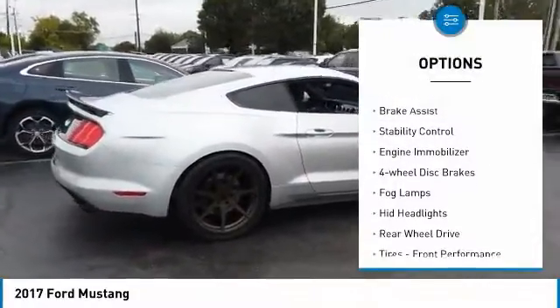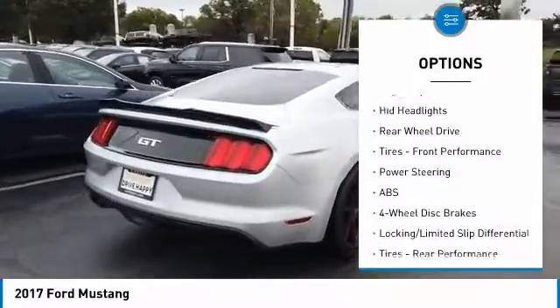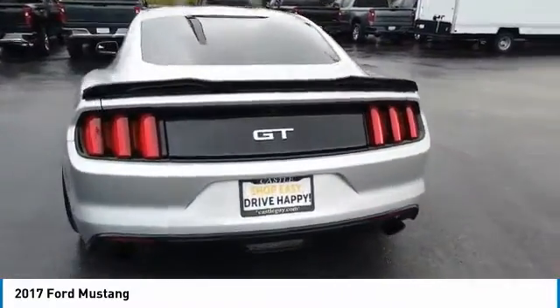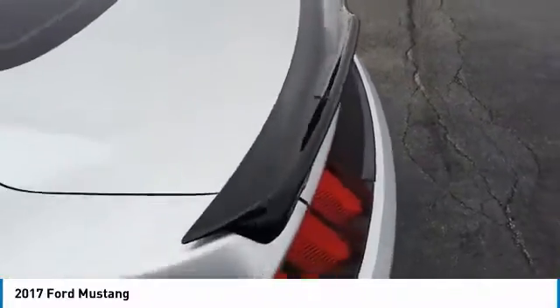Tire pressure monitor, aluminum wheels, brake assist, stability control, engine immobilizer, four-wheel disc brakes, fog lamps, HID headlights, rear wheel drive, tires, front performance. Wouldn't you look great in this vehicle? Stop in today and see for yourself.